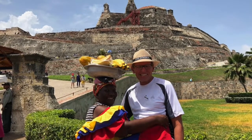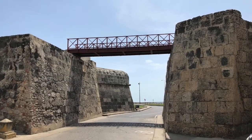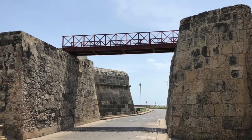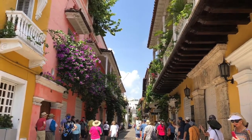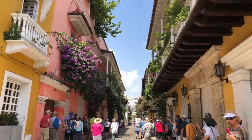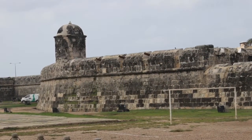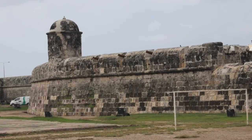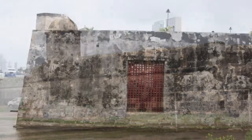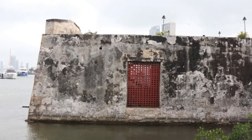Next stop was the Old Town. You could spend an entire day just exploring the old walled city. The colonial architecture is very well preserved in the historical homes, churches, palaces, and courtyards. There are all kinds of restaurants, shops, cafes, and museums in this area. The giant walls were built to surround the Old Town to protect against frequent pirate attacks, and it took almost 200 years to complete these walls.